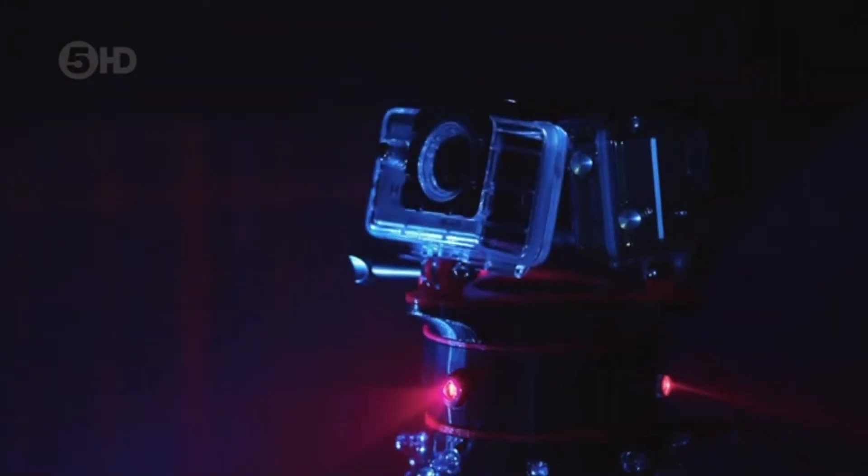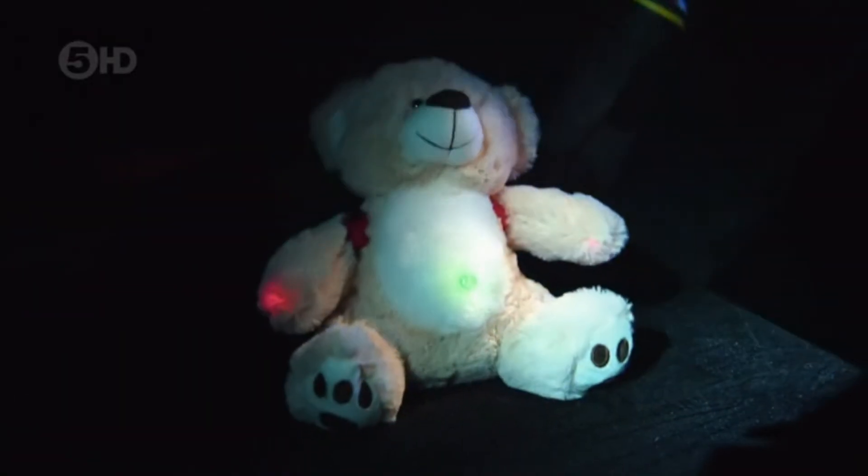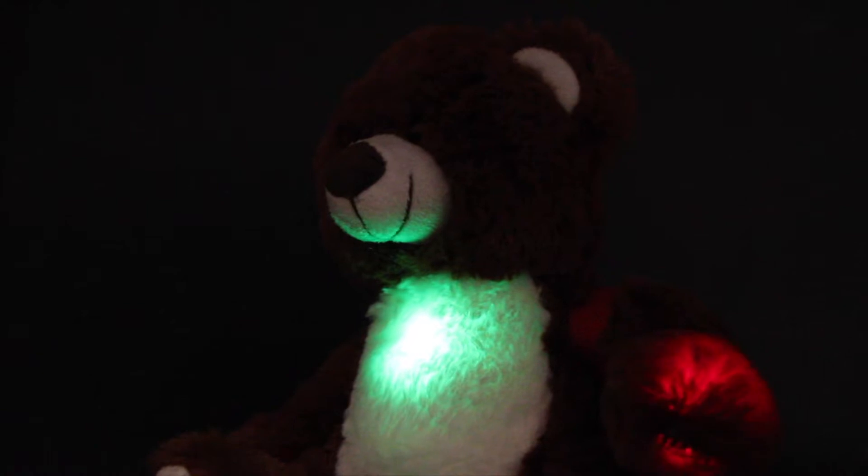They even have the amazing BooBuddy Interactive Bear. BooBuddy's not just a bear, but it's also an investigator with many of the tools at the ready. BooBuddy detects changes in the environment and responds to them by speaking and even asks EVP questions.